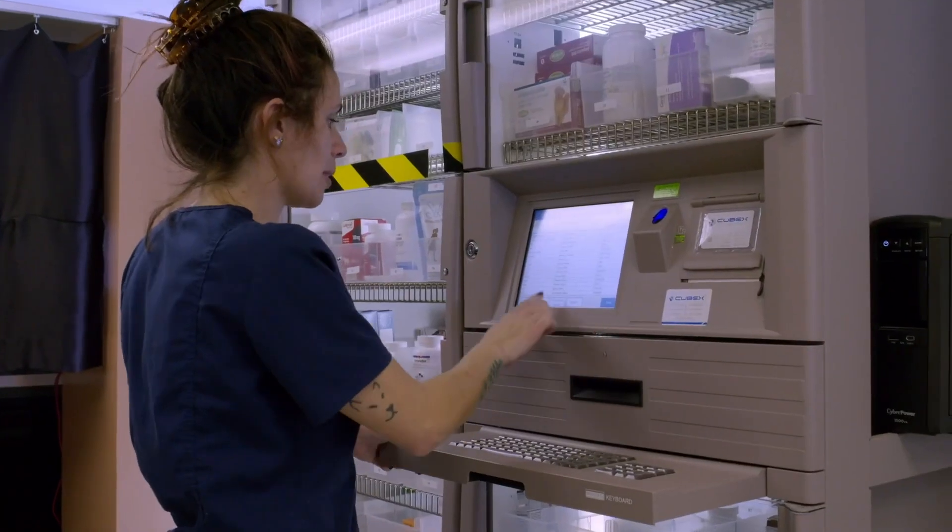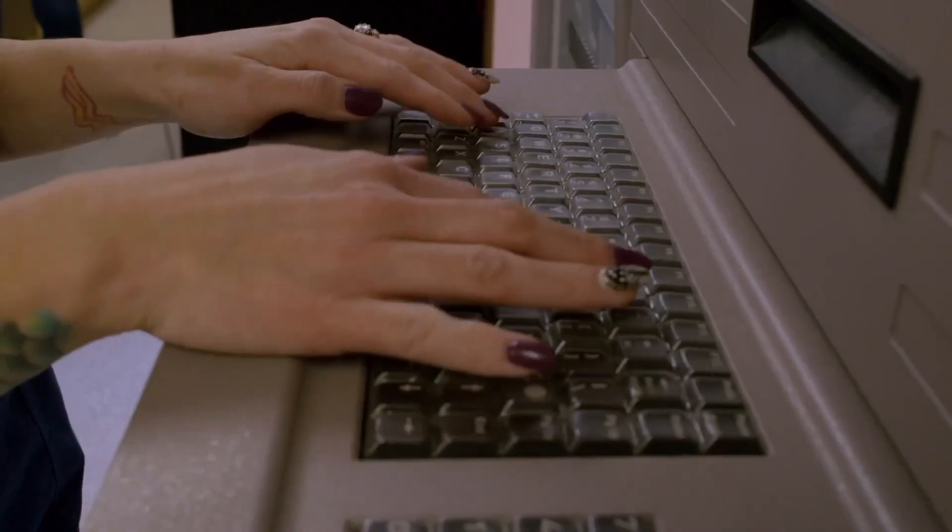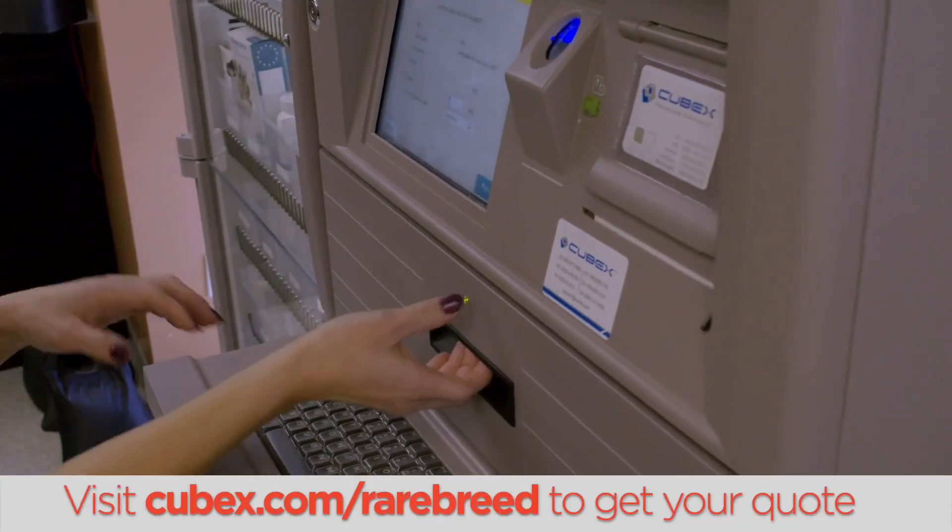Nothing can be taken out without it actually going through the patient visit list or being on the invoice, so every one of those is accounted for. It definitely helps me sleep better at night — fewer mistakes are made because there's a lock, and you can only take this one certain thing out when it opens up.